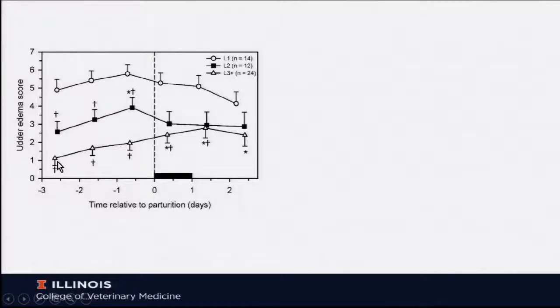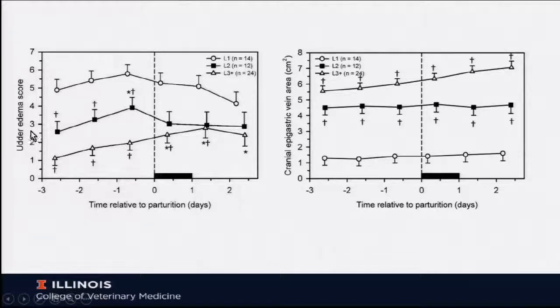Udder edema scores for older cows do increase around parturition and then decrease, but they are much lower than first lactation cows, which increase markedly and then decrease after parturition, with second lactation cows being intermediate. Looking at the cranial epigastric vein or milk vein area, it does increase as we get into lactogenesis as blood flow increases to drive milk production, particularly evident in the three-plus lactation cows. We weren't able to detect much change over parturition in second or first lactation cows.